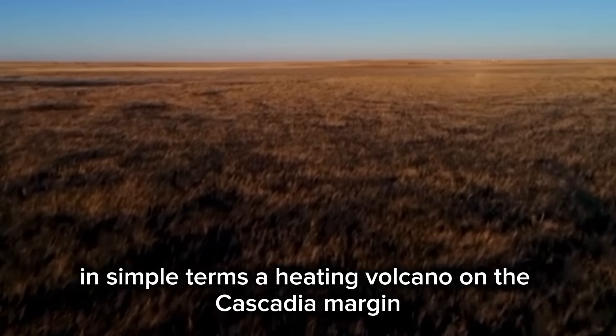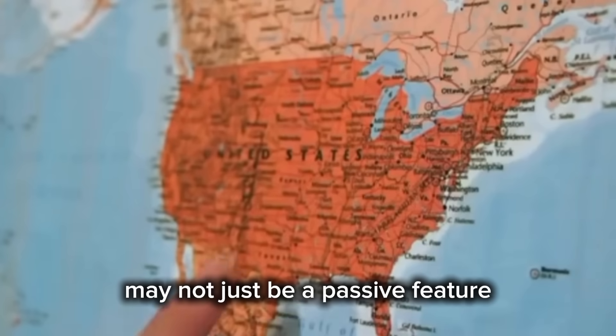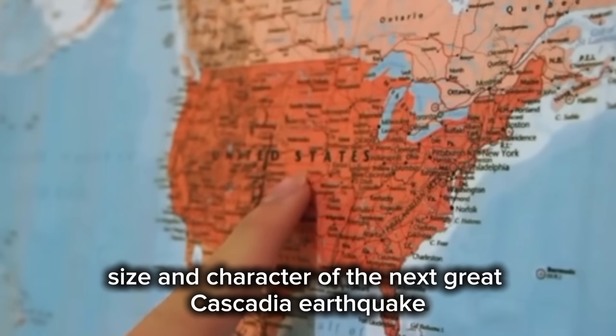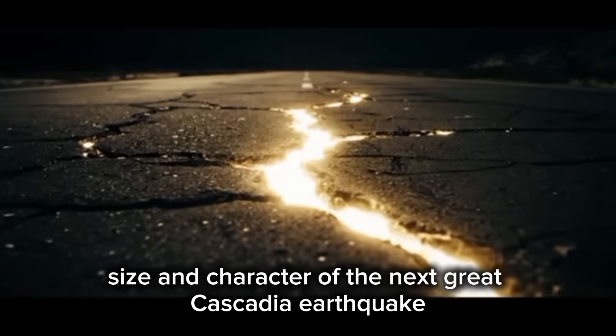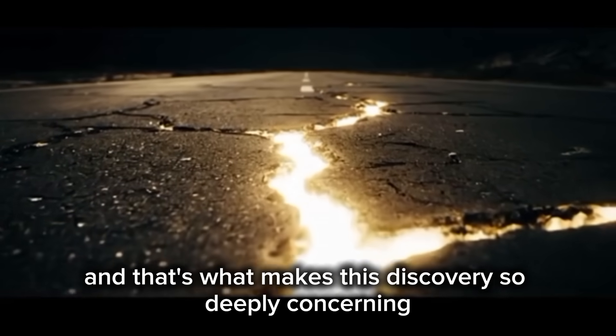In simple terms, a heating volcano on the Cascadia margin may not just be a passive feature. It could influence the timing, size, and character of the next great Cascadia earthquake. And that's what makes this discovery so deeply concerning.